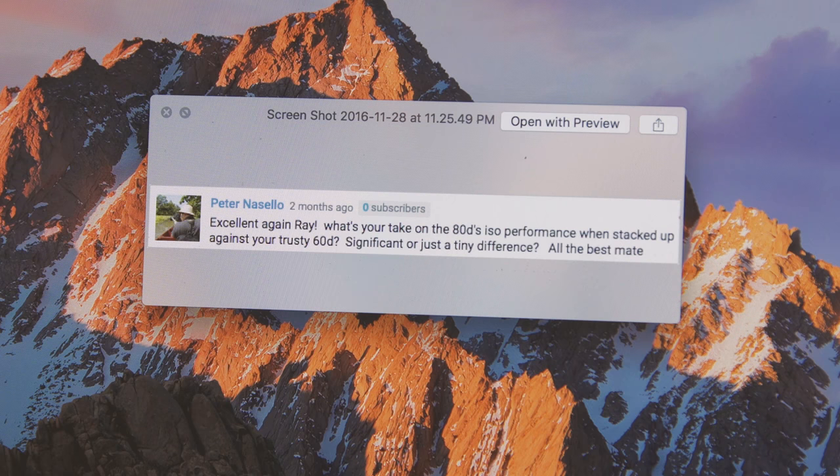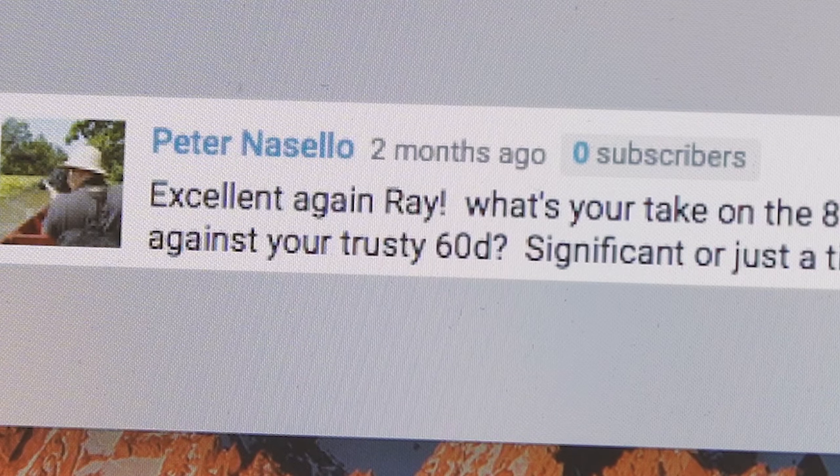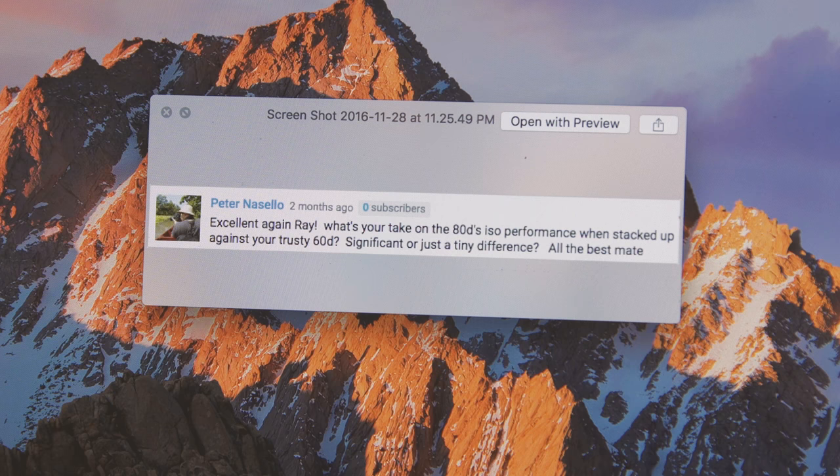Peter wants to know: what's your take on the 80D's ISO performance when stacked up against your trusty 60D — significant or just a tiny difference? The 80D ISO is pretty good. I'm shooting on the a6500 and it is much better — Sony does a great job with high ISO shooting, especially the a7S series — but the 80D does a decent job compared to the 60D.